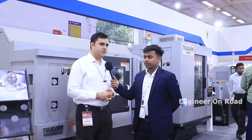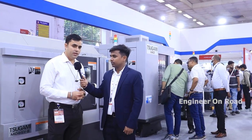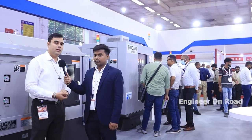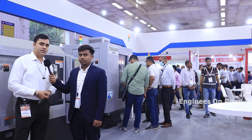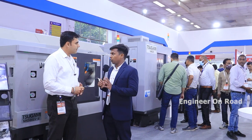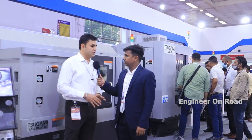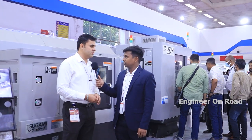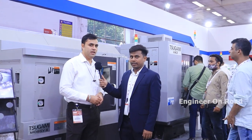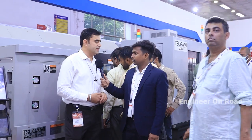Sugami is a Japanese-based company and our head office is in Chennai. We reassemble some machines here in India and some machines we directly import from Japan to provide solutions to the customer. There is no quality compromise — only sheet metal works and electrical panel work are done here in India. All other components and spare parts come from Japan itself.